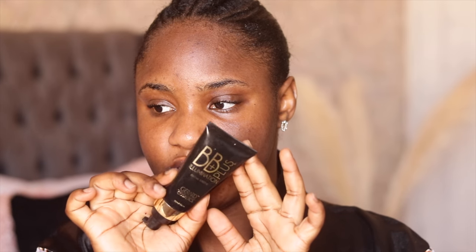I want my face to be glowing from within, so I'm going to be using this Gerard Cosmetics BB Illumination Plus. I'm using the NARS Natural Radiant Longwear Foundation and my shade is New Caledonia.